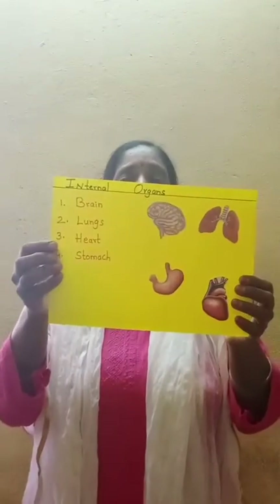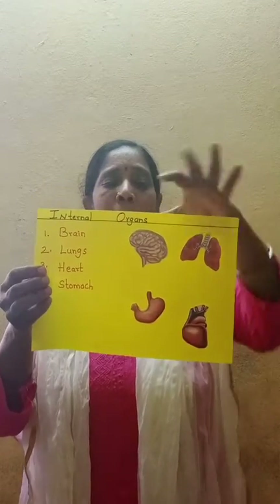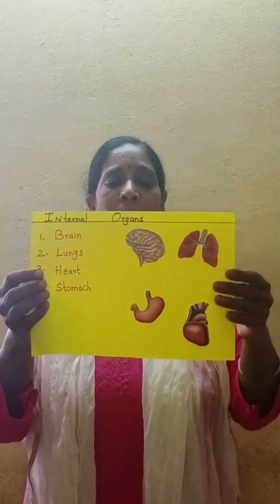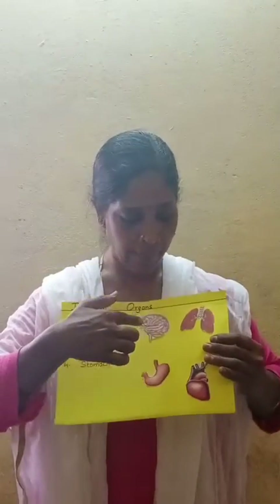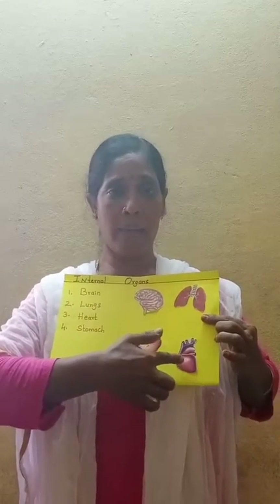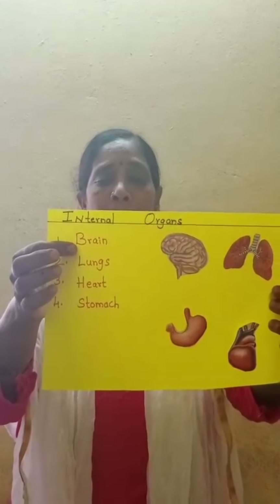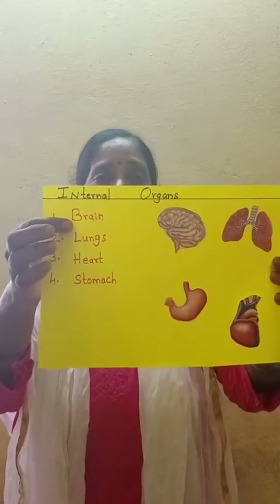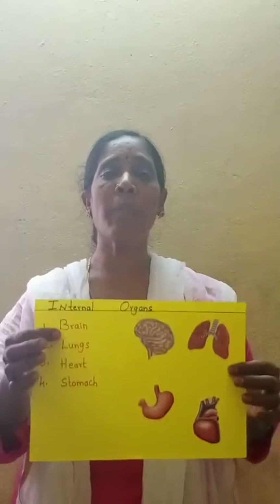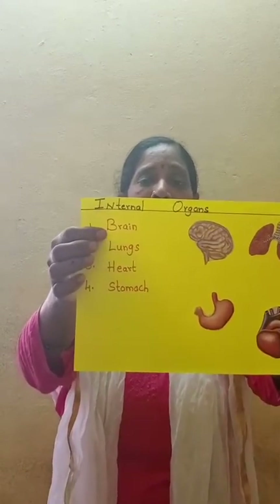Now let's see what internal organs there are. What are these? Brain. Now see the spellings. Brain: B-R-A-I-N. What is the spelling of brain? B-R-A-I-N. Brain.